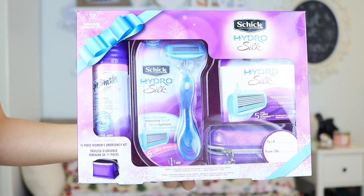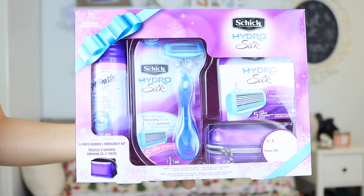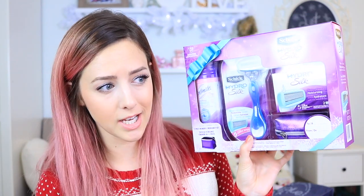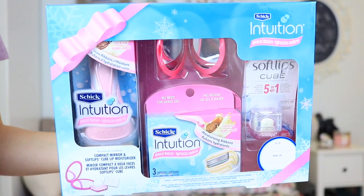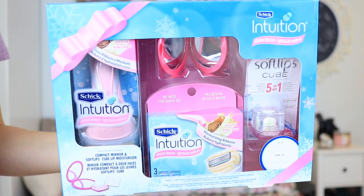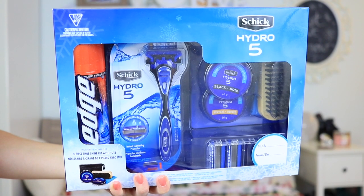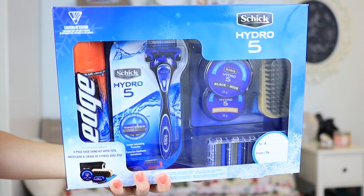My favorite out of all the holiday packs is the Schick Hydro Silk one — it's the purple one — because it has an 11-piece women's emergency kit in it, which is about $15 on its own. They also have the Schick Intuition one, which is the little shower razor that lathers on its own, and they have the Schick Hydro 5 for men, so there's a pack for men as well.